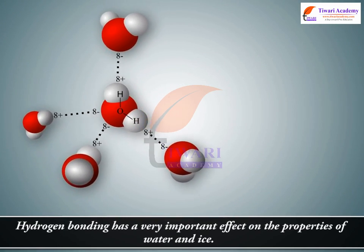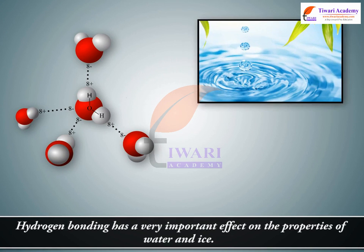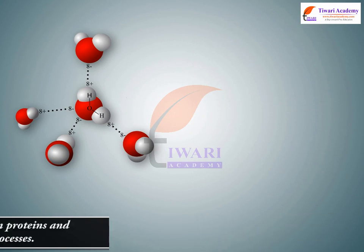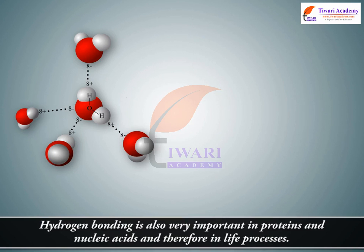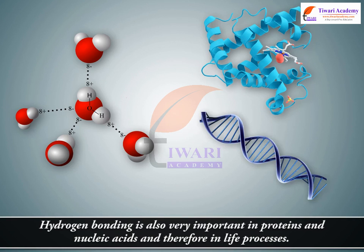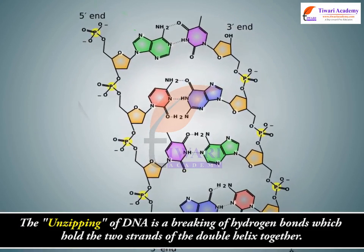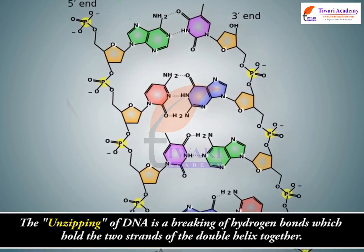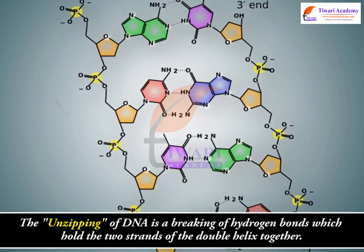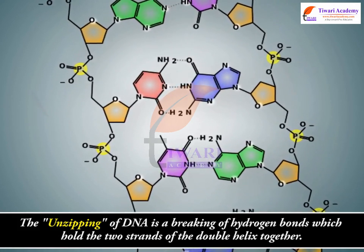Hydrogen bonding has a very important effect on the properties of water and ice. It is also very important in proteins and nucleic acids, and therefore in life processes. The unzipping of DNA is a breaking of hydrogen bonds which hold the two strands of the double helix together.